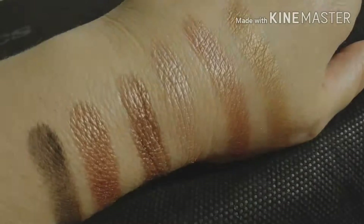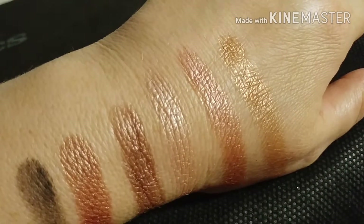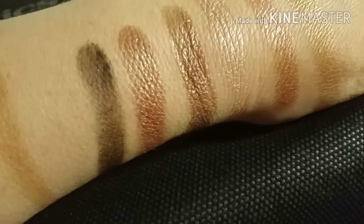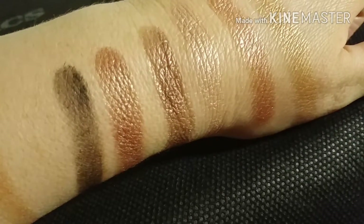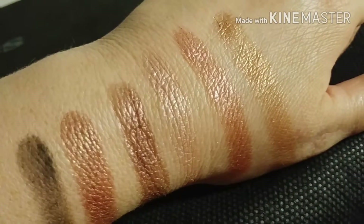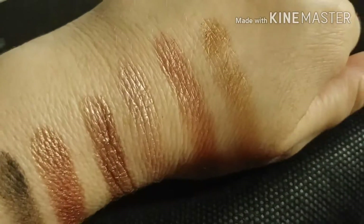So I've never swatched an eyeshadow palette before, so I'm going to go ahead and do that right now. This is all the shimmery or metallic colors from the first side. There is a dark one there that is a matte, and I tried doing the other two mattes and they just didn't show up. But these are really nice colors.